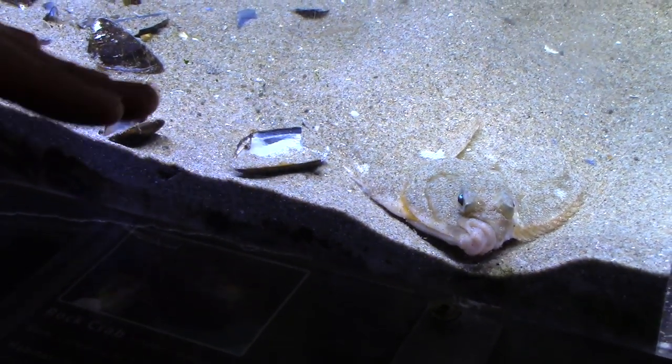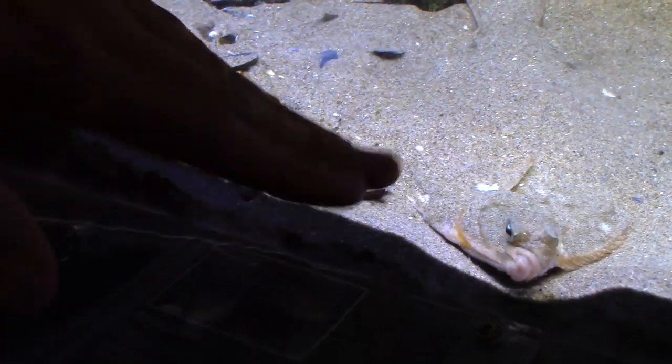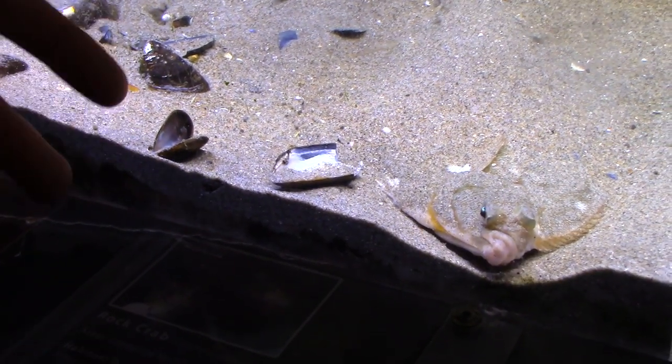The other thing about flounders is they actually sit on their side, not on their stomach. This is a right-eyed flounder, so its right side is pointing up and it's actually resting on its left side right now.